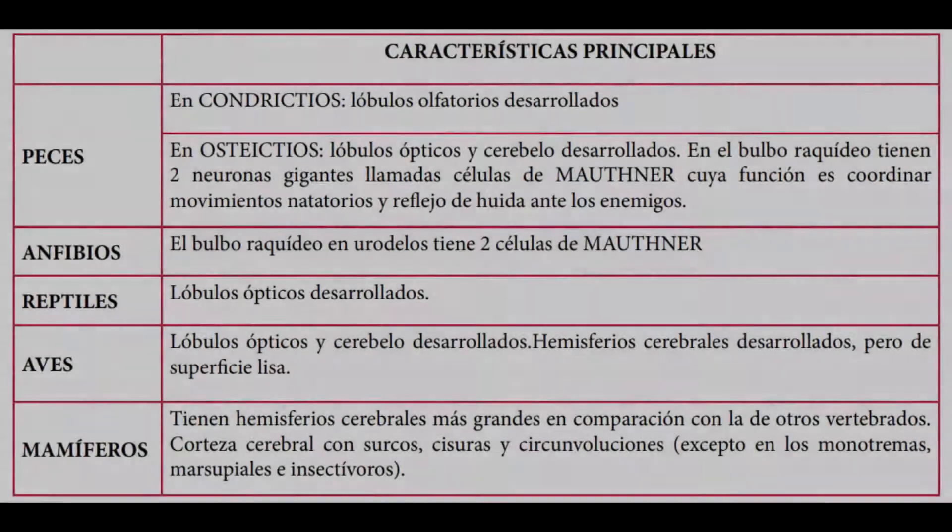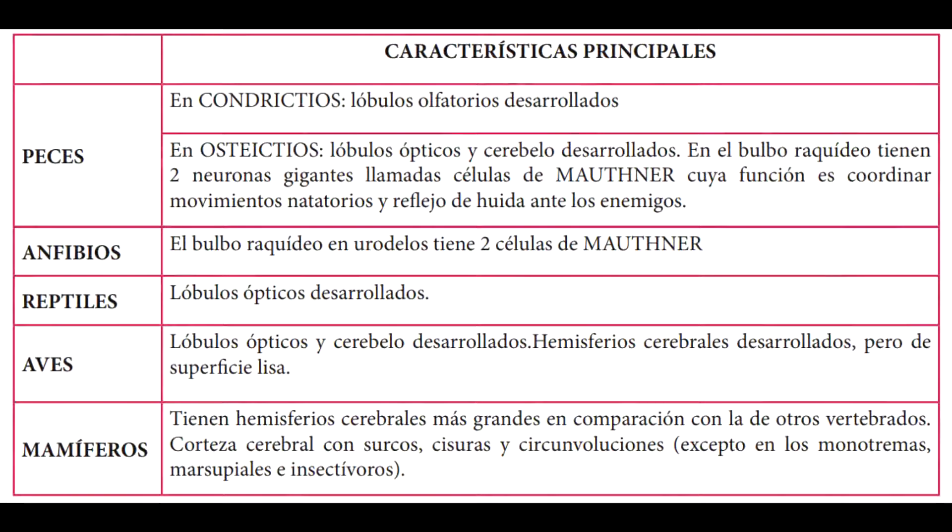En el encéfalo de animales como los peces, los condrictios, que no tienen huesos, tienen lóbulos olfatorios desarrollados. En los peces osteictios, aquellos que tienen huesos, tienen lóbulos ópticos y cerebelo desarrollado. En el bulbo raquidio tienen dos neuronas gigantes llamadas células de Mauthner, cuya función es coordinar movimientos natatorios y el reflejo de huida ante los enemigos.